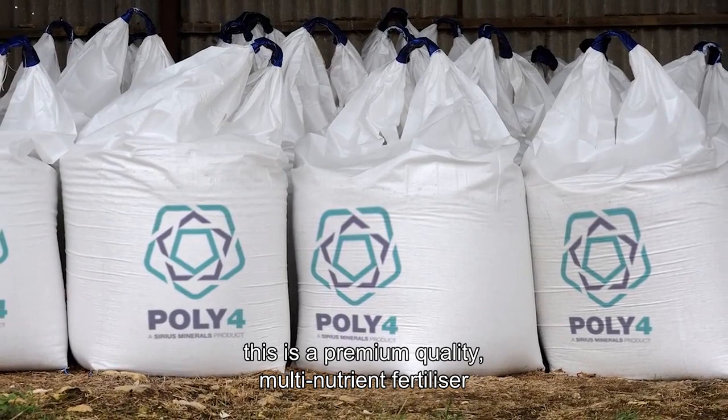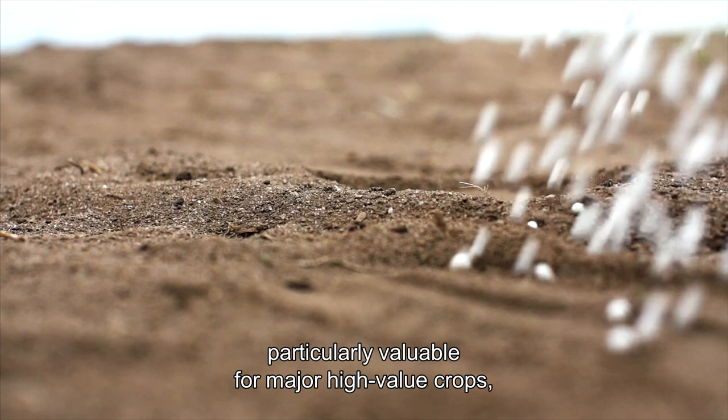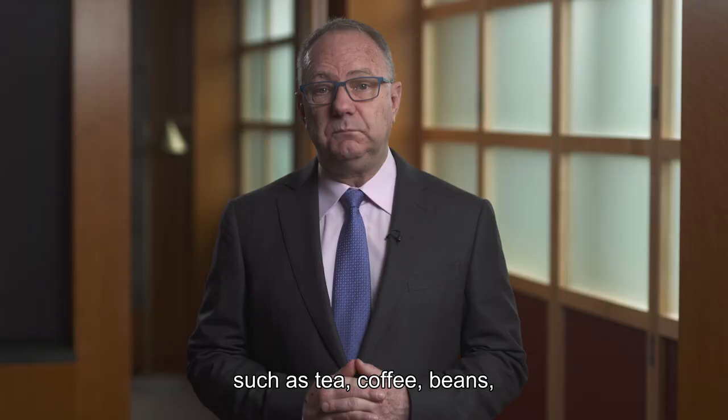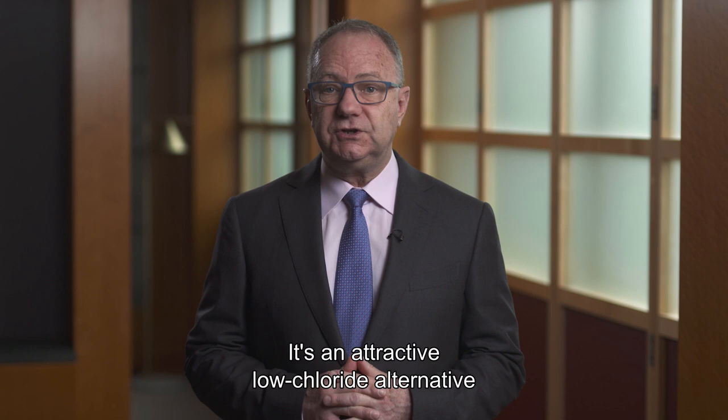As for the polyhalite product known as Poly4, this is a premium quality multi-nutrient fertiliser certified for organic use, particularly valuable for major high value crops such as tea, coffee, beans, potatoes and many fruits and vegetables.